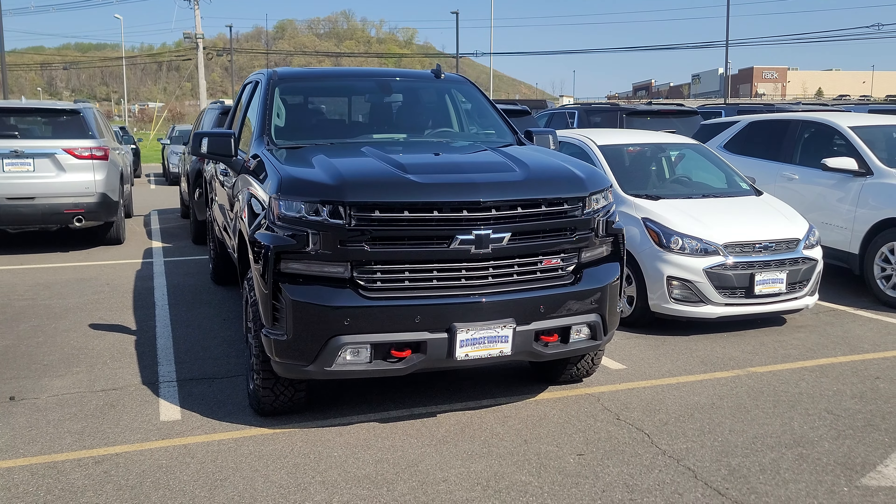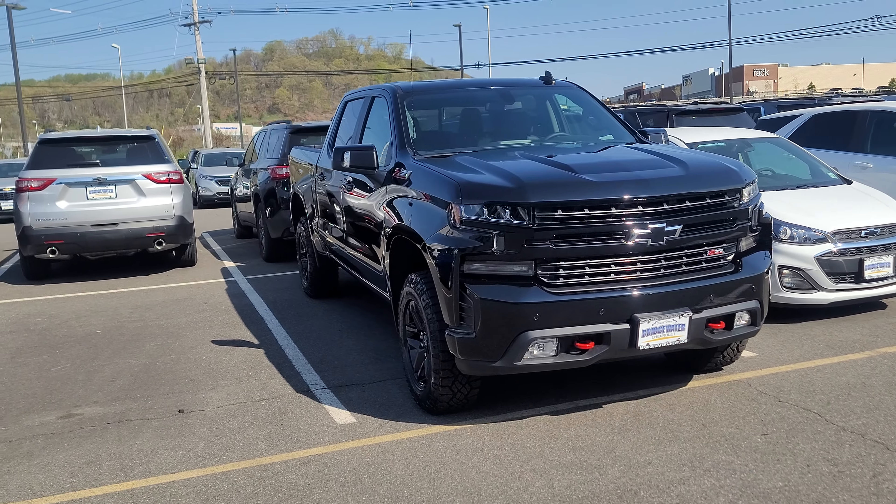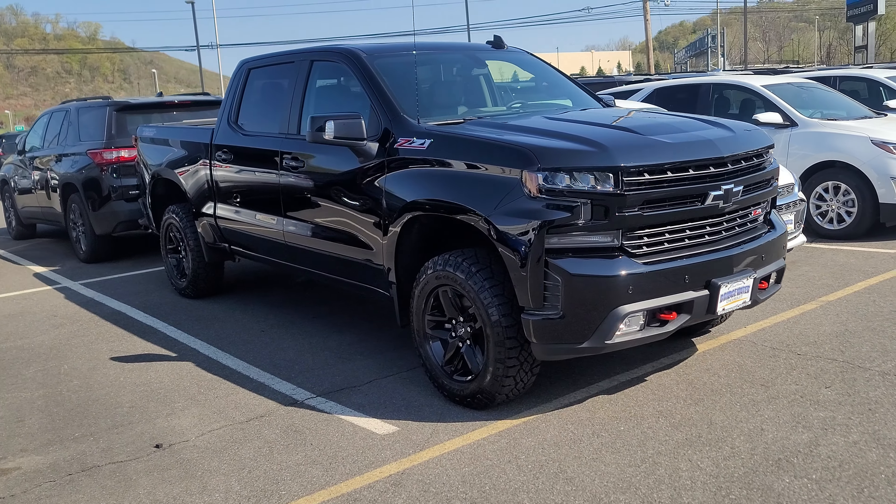Hi Rudy, Saeed Nachvi here at Bridgewater Chevrolet. I just want to help you get a closer look at some of the Silverados we have in stock. Take a look.